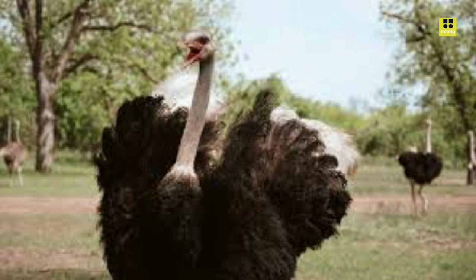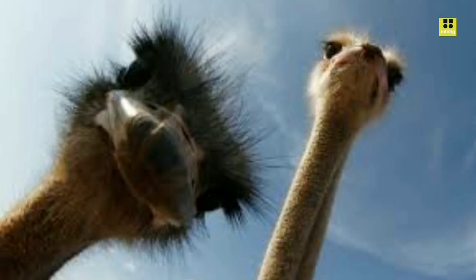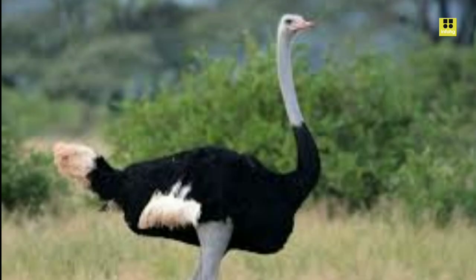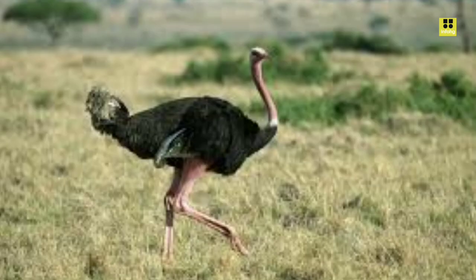In conclusion, the ostrich is a captivating and exceptional bird, known for its immense size, remarkable adaptations, and intriguing behavior. Its ability to thrive in diverse habitats across Africa showcases its resilience. However, as with many species, human activities pose challenges to its survival, highlighting the importance of conservation efforts to ensure the continued existence of this magnificent bird.